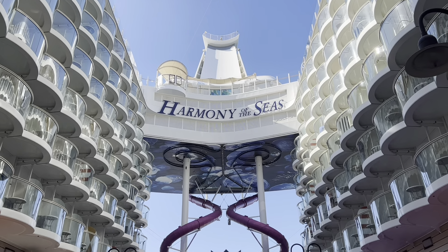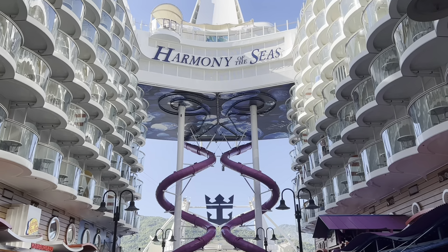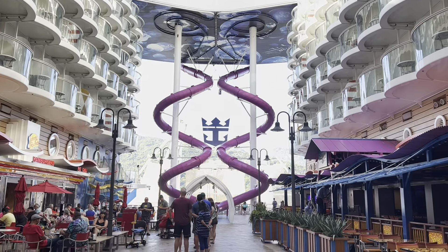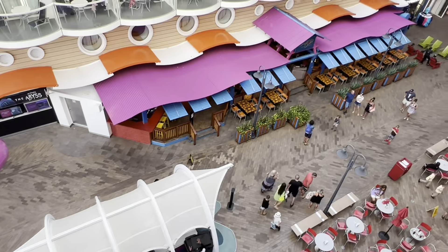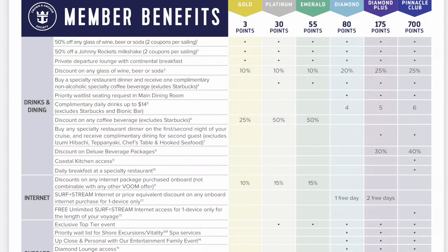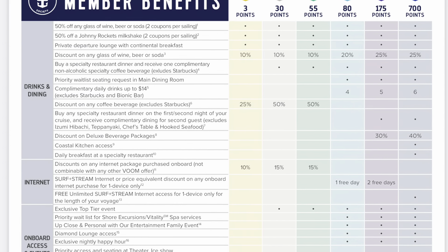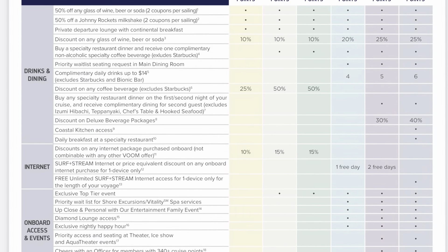You also get one jackpot card when you purchase a bingo package. The discounts are basically everywhere on the ship — the spa, Royal Caribbean merchandise, photo studio, Ben and Jerry's ice cream, and much more. A full list of all of these benefits can be found on Royal Caribbean's website, and be sure to ask crew members when you sail on your second cruise.